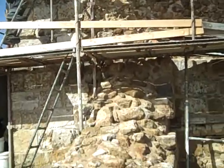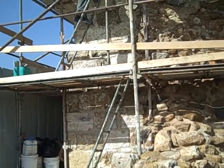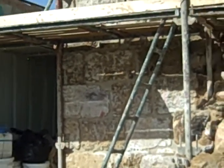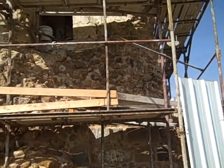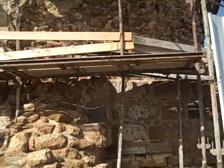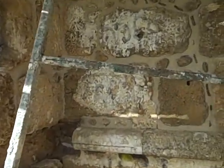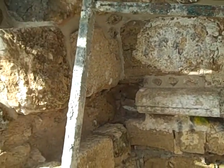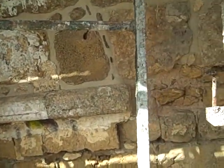It was built on an earlier Crusader church. The left-hand side here is from the Arab period, the Muslim period, and the right-hand side here is from the Crusader period. If you look carefully here, you can see that there was a cornice. These stones here are original, and Daniel has left it open — he's hoping to find more stones and to restore the original cornice.